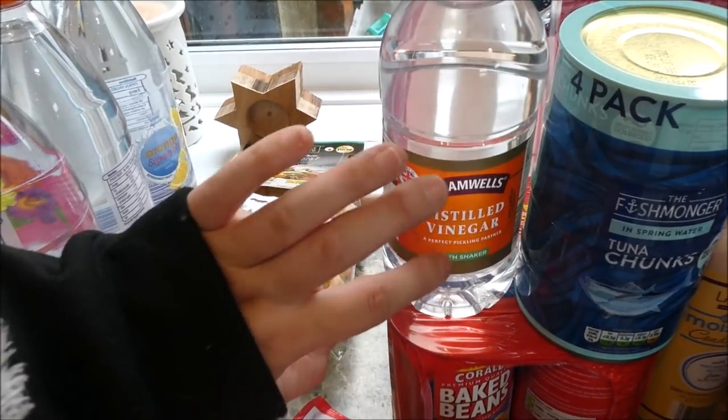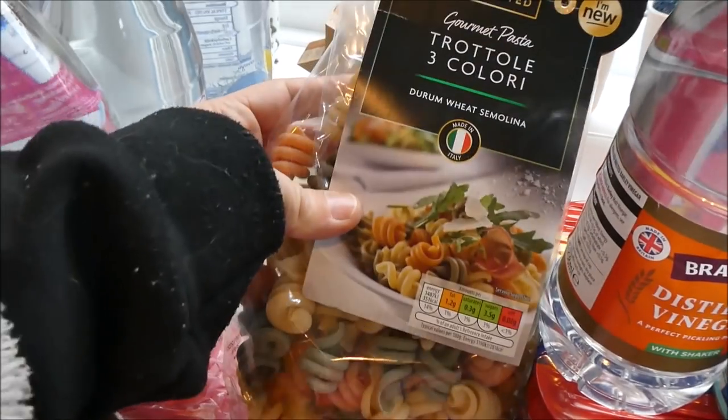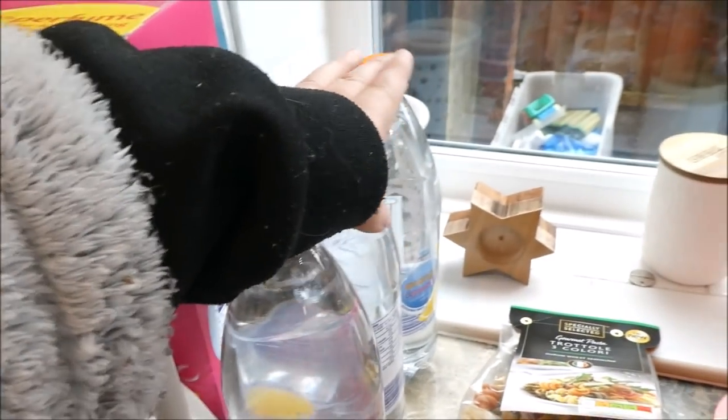I got some white vinegar for cleaning — I use it with bicarb in my sinks and I'd run out. I also treated myself to some posh pasta just because I fancied it when I walked past.